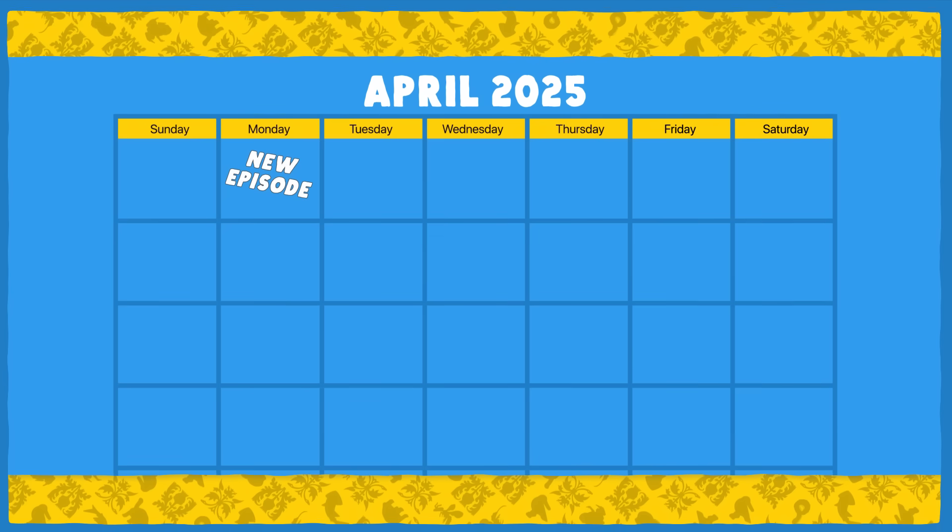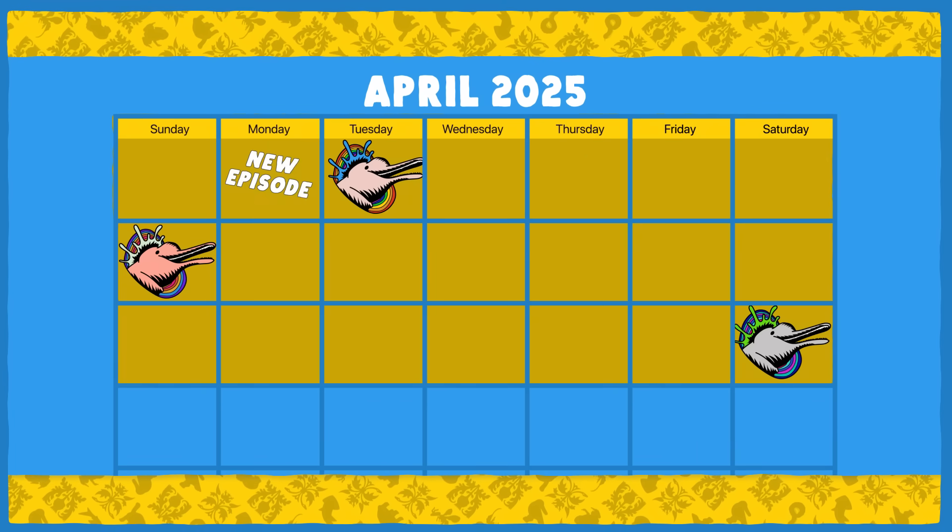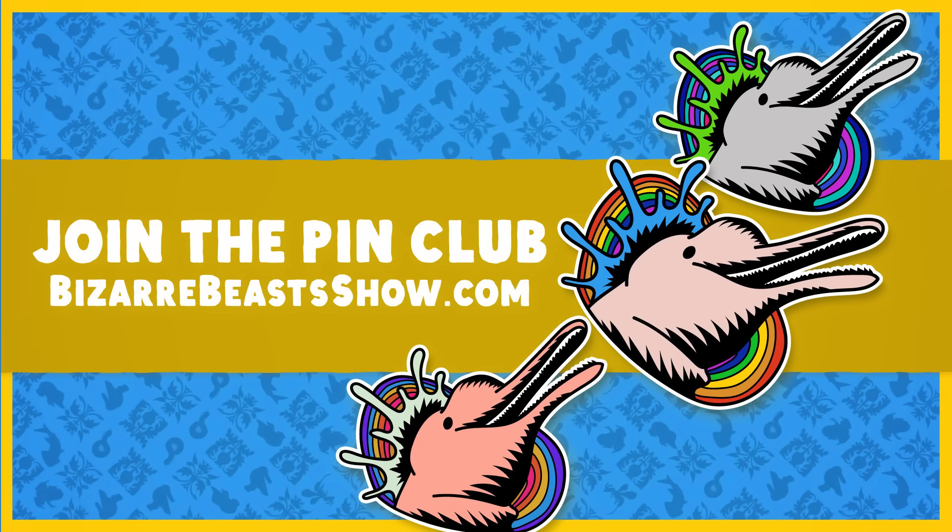The Bizarre Beast Pin Club is open for subscriptions for the whole month. Sign up by April 20th, and the first pin you'll get will be a river dolphin.